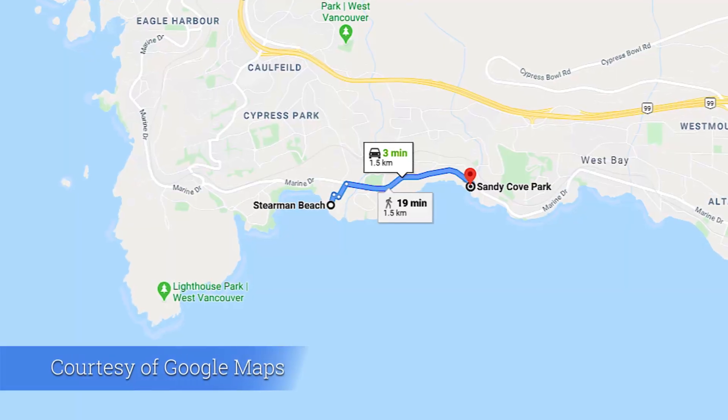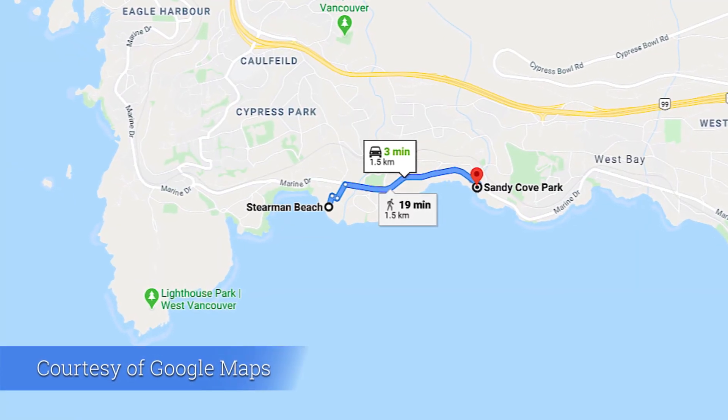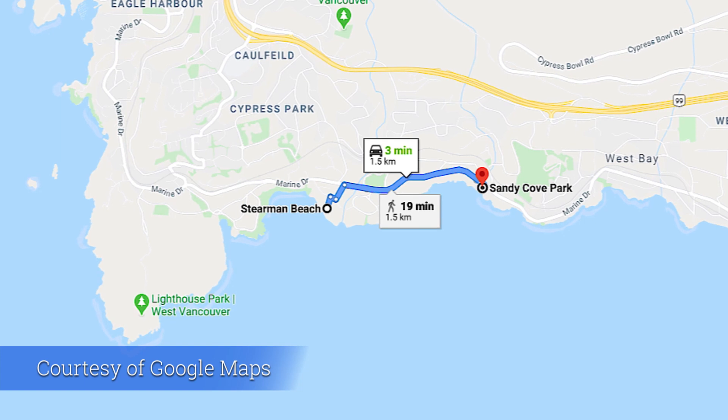Right now I'm going to take you guys to secret place number two. Beach number two is Sandy Cove Park, and it's just down the street from Stearman Beach. There's no parking at this beach either, so you have to park kind of up the road and just walk down.